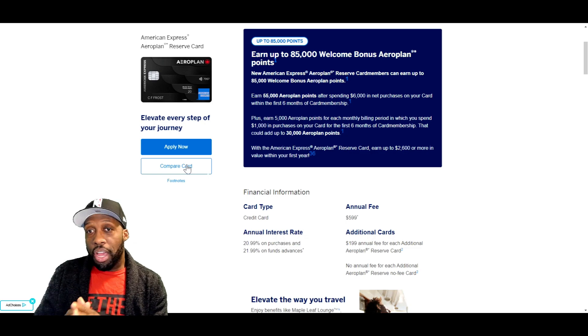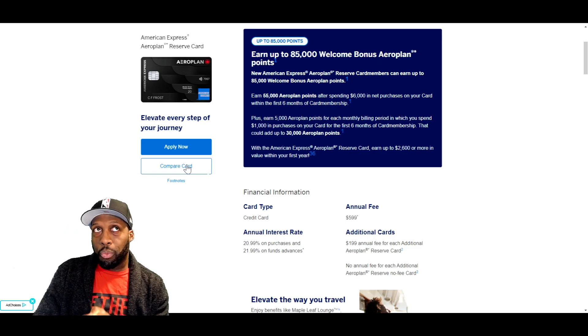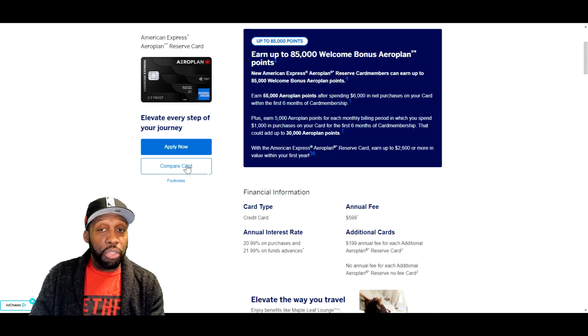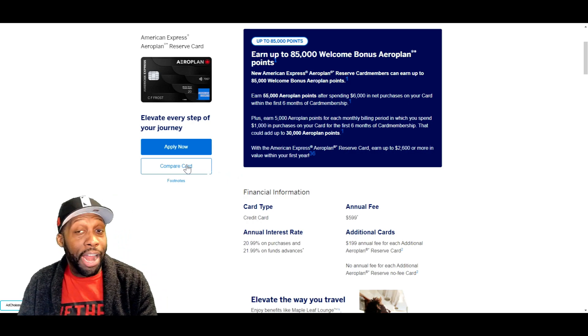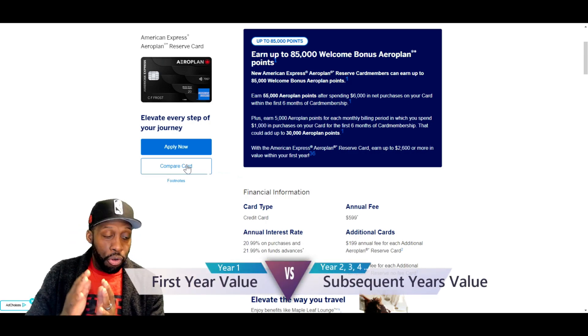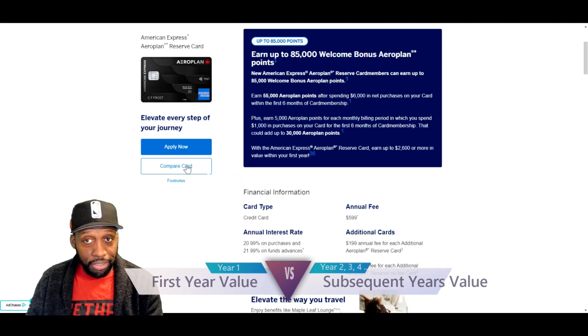Now, before I go on, when you do get a credit card, the value you get out of the first year is often different than what you get out of subsequent years after that. You sometimes get certain bonuses within that first year, and sometimes certain things don't kick in until your second and third year having a card. So I have broken down the chart into your first year value and your subsequent year value out of these cards.